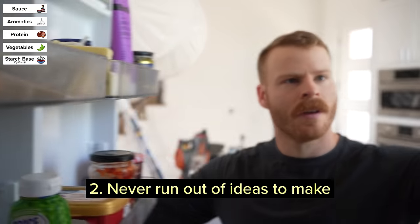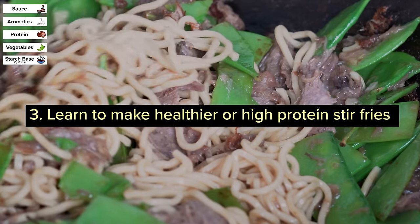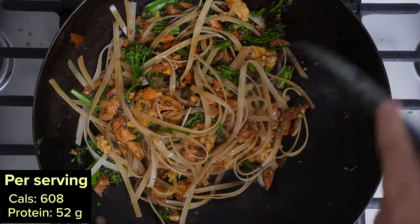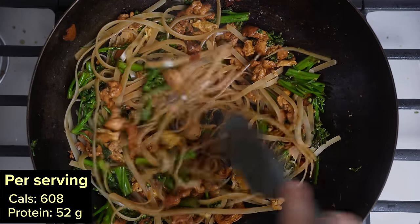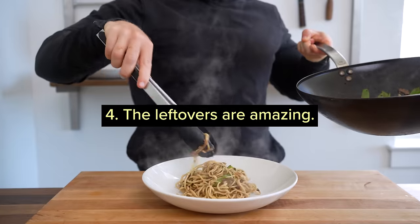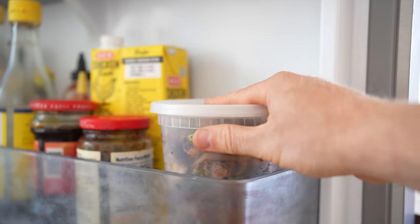Two, you'll never run out of ideas of what to make. Three, you can make healthy or high-protein versions — for example, the pad see ew-inspired dish I'll show you is 600 calories and 52 grams of protein. And four, stir-fries make some of the best leftovers the next day, so it doesn't just save you on one weeknight, but the next day too.